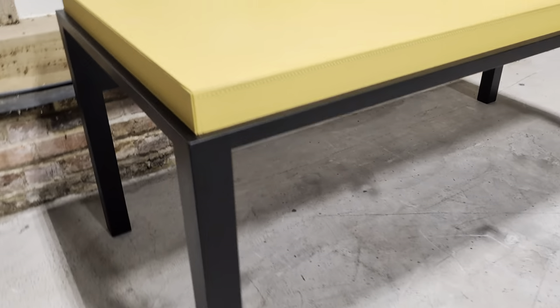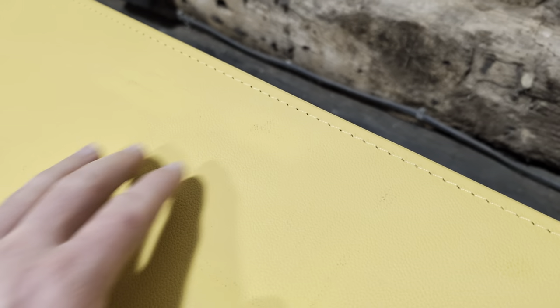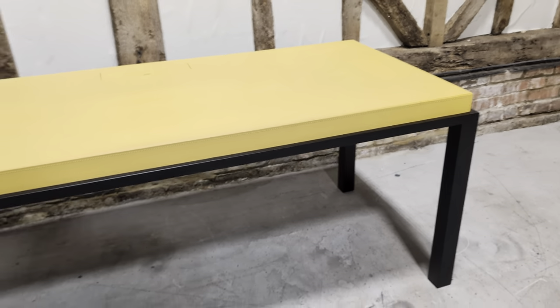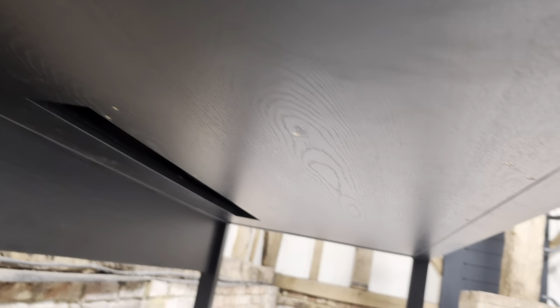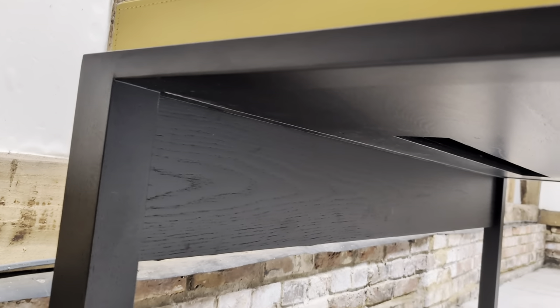Lovely contrast with the yellow and the frame itself. The only thing on the top is a couple of little black marks, obviously where things have been placed. You can get some special leather product to clean that off without removing the colour, but the overall condition is fantastic and the build quality, as you'd expect, is phenomenal.